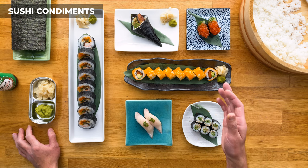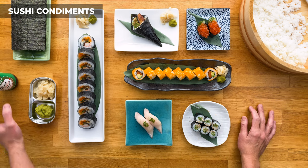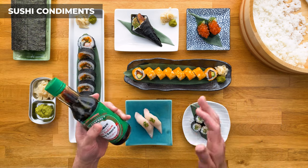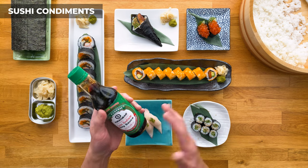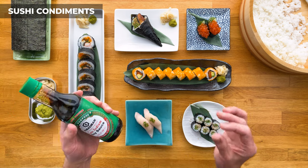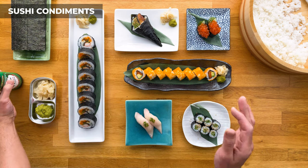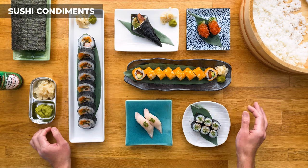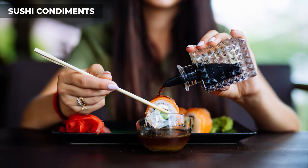And the same goes for wasabi and soy sauce. Soy sauce, or shoyu in Japanese, is like butter to bread when it comes to sushi — they complement each other so well, and you'll never find a sushi restaurant that doesn't have it. But soy sauce has a very strong flavor, so again, a little goes a long way. Sushi is a delicate cuisine, so don't destroy it by pouring a ton of soy sauce on there.